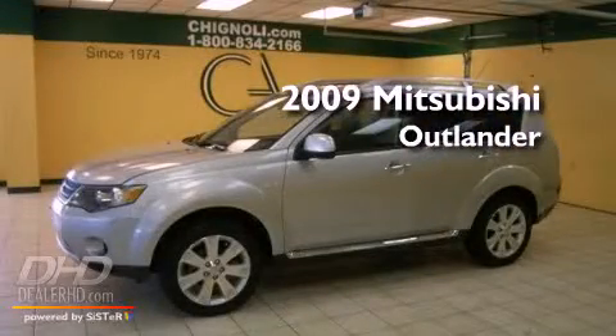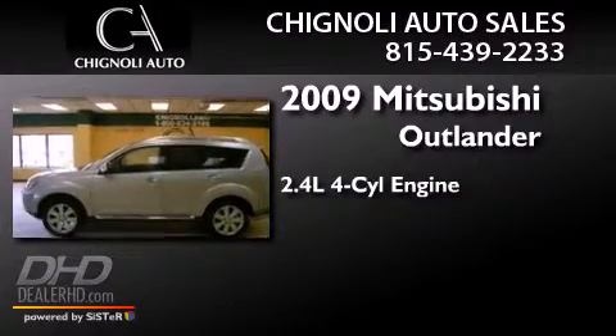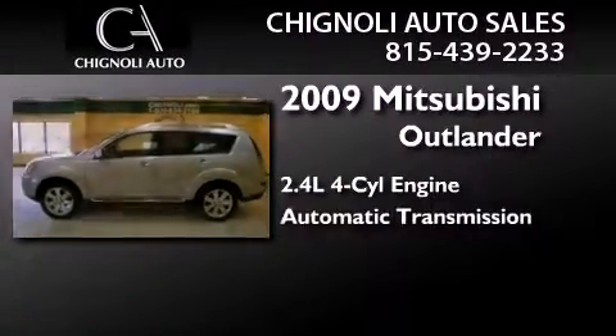This is a 2009 Mitsubishi Outlander. It has a 2.4-liter four-cylinder engine and an automatic transmission.